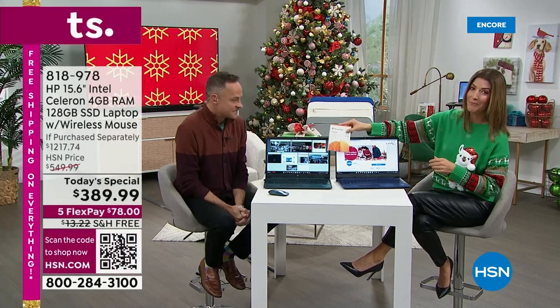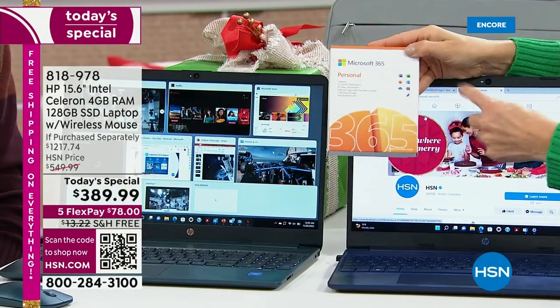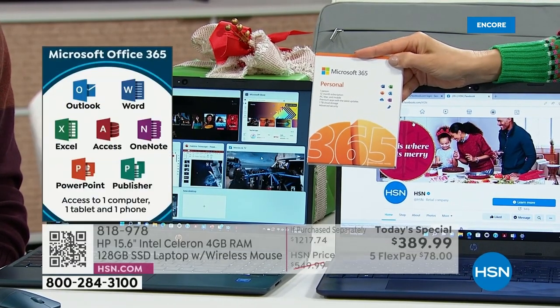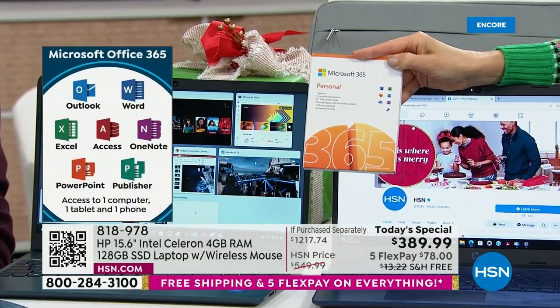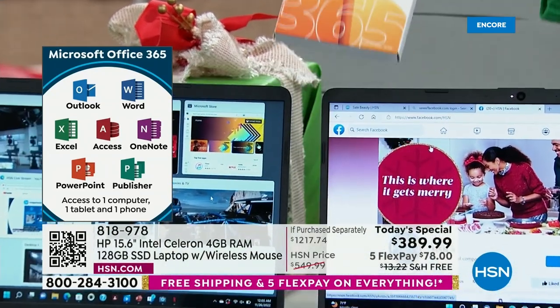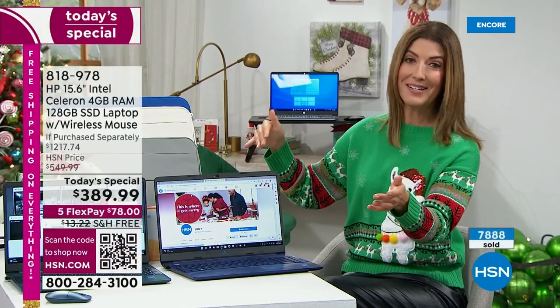You're also getting one year of Microsoft Office 365, so you'll have all of your favorite programs — Word, Excel, PowerPoint, OneNote, Outlook, and Publisher. That's a $70 value. Just in the value of the extras, you've already paid for the computer — it's kind of like getting a laptop for free.